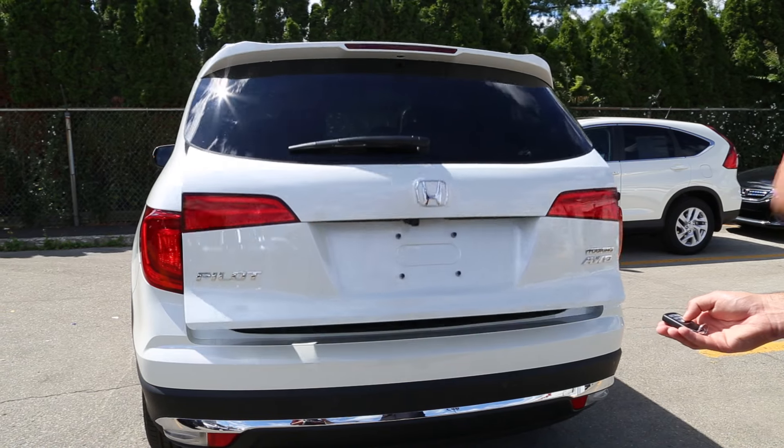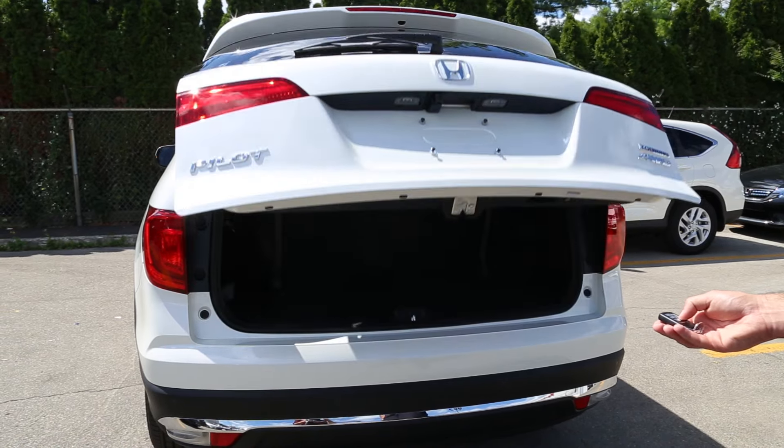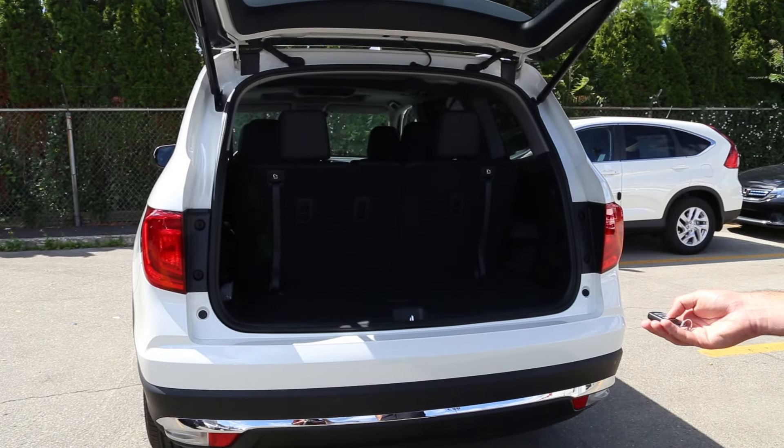The available power tailgate lets you open the rear door with the push of a button, which is a great feature when you're out and about and have your hands full.